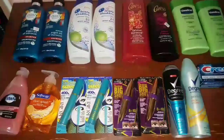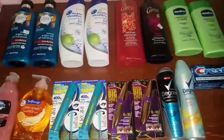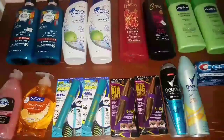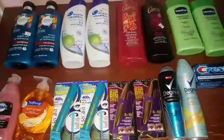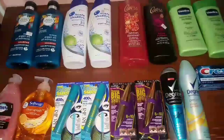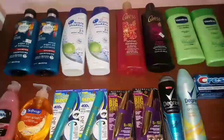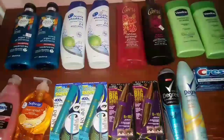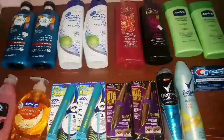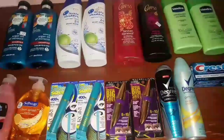First of all, there is a $4 instant coupon printed out for everybody at the Redbox machine. Don't forget to scan your card at the Redbox, but that $4 instant coupon is for Maybelline Cosmetics or Revlon Cosmetics. It's only one CRT, only one instant coupon of $4, and it's your choice whether you want to do the Maybelline deal or the Revlon deal. Definitely don't forget to scan your card at the Redbox machine.